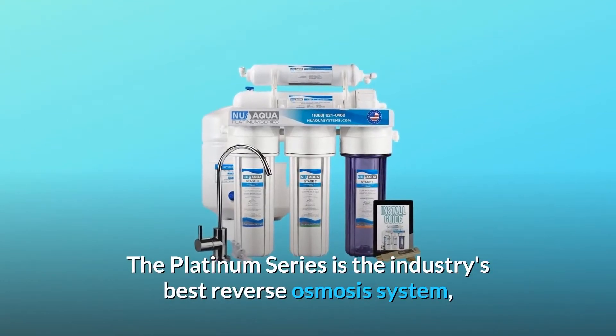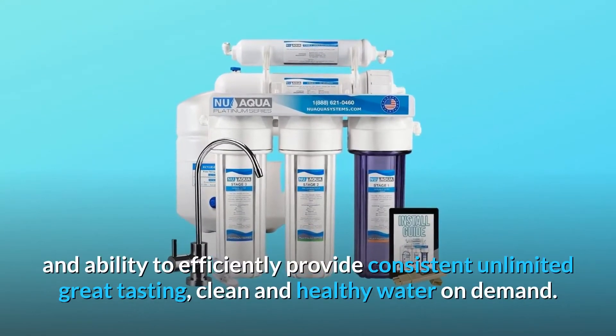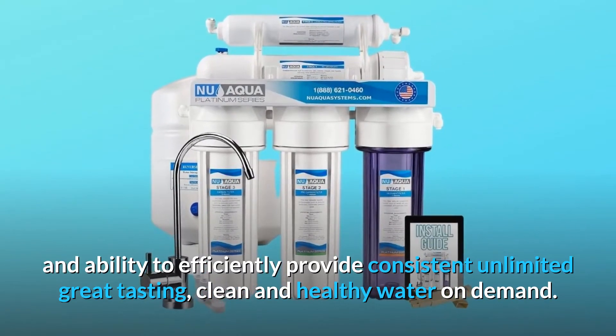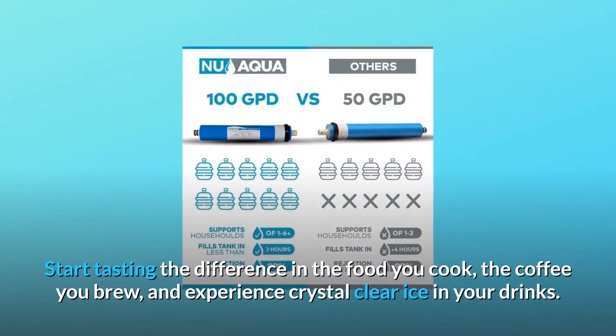The Platinum Series is the industry's best reverse osmosis system, standing out from others for its exceptional value and ability to efficiently provide consistent, unlimited, great tasting, clean and healthy water on demand. Start tasting the difference in the food you cook, the coffee you brew, and experience crystal clear ice in your drinks.